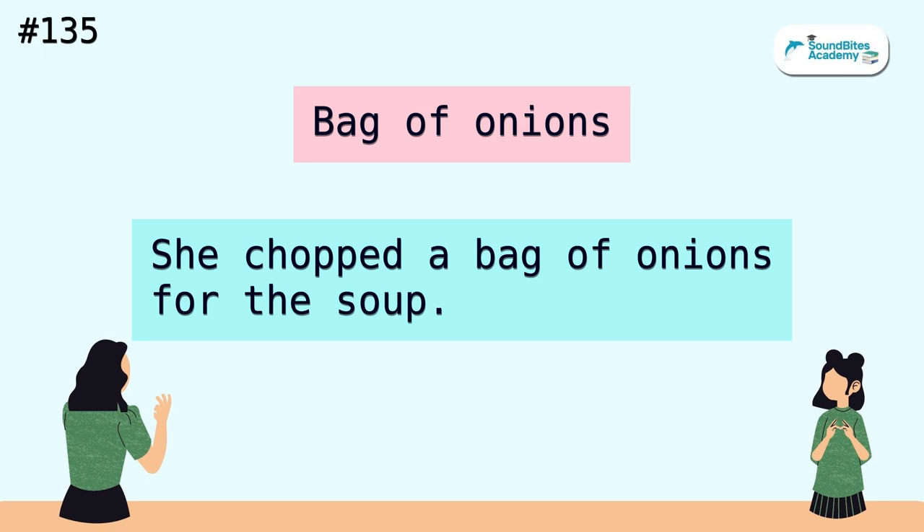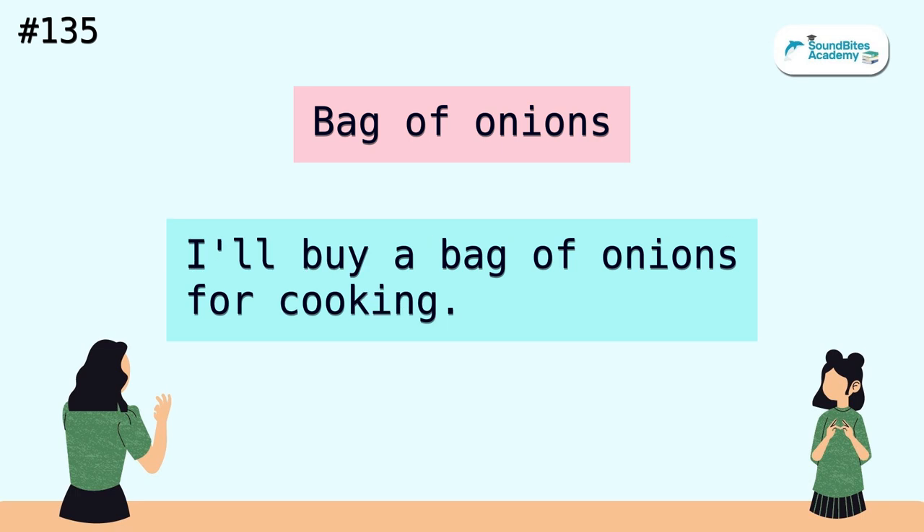Bag of onions. She chopped a bag of onions for the soup. I'll buy a bag of onions for cooking.